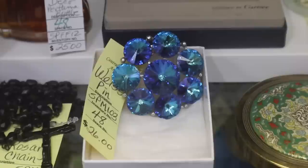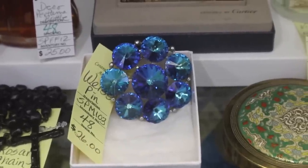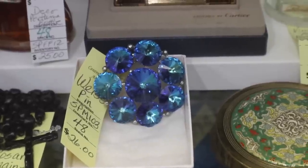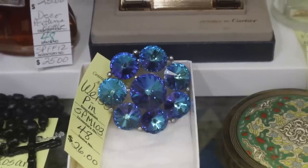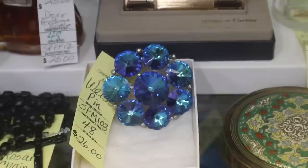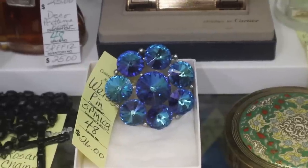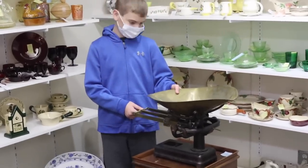Here's a really beautiful blue Weiss pin with the inverted stone — see how the point is at the top instead of the bottom? That was a thing in the 60s to give jewelry a different look, and it really does. Some people are very partial to it, and for a signed pin with that deep color and those stones to be 26 dollars is a good deal.